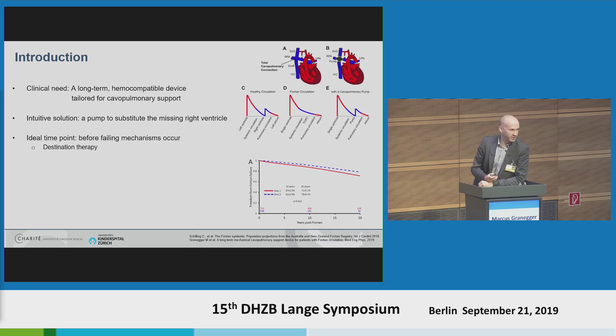The clinical need is for a device specifically tailored for cavopulmonary support, and we need a hemocompatible device. Intuitively, as an engineer, I would say: let's place a pump in the position of the cavopulmonary circulation and add as much pressure as necessary to normalize the hemodynamic condition. The ideal time point for that is pretty unclear at the moment, but one can hypothesize that it should be done before failing mechanisms such as diastolic and systolic dysfunction of the ventricle occur. We would need a real destination therapy which needs to be better than current MCS systems in terms of adverse events.